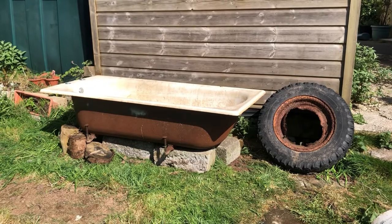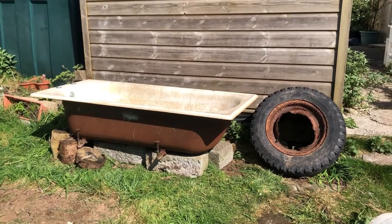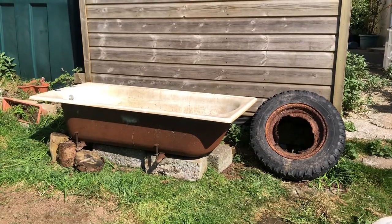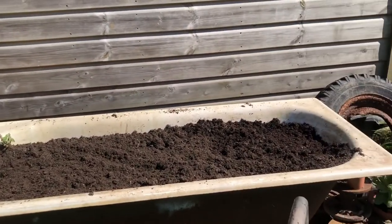After months of trying to move this bath and having it filled with water during winter, we finally got it in the position we needed it. Of course that meant it was time to refill it, and luckily we still had all the dirt we took out of it in the first place.